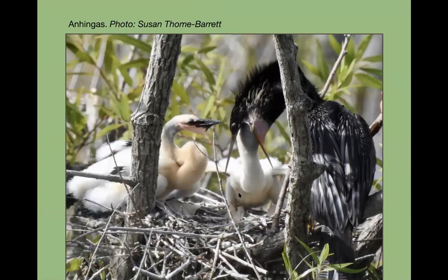Anhingas — one of the great things about summer is the chicks, which look incredibly cute and cuddly compared to the pointy, less-cute-looking adult. It's also very interesting to see them feeding with those beaks — that's got to be a real challenge.